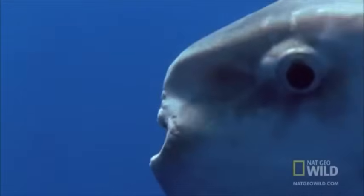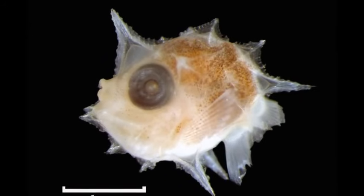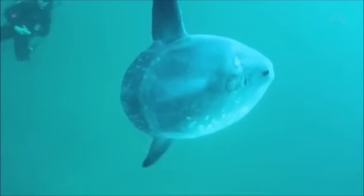Ocean sunfish larvae look much different from their adult form, with numerous spines projecting from their body. A single female can release up to 300 million eggs into the water.